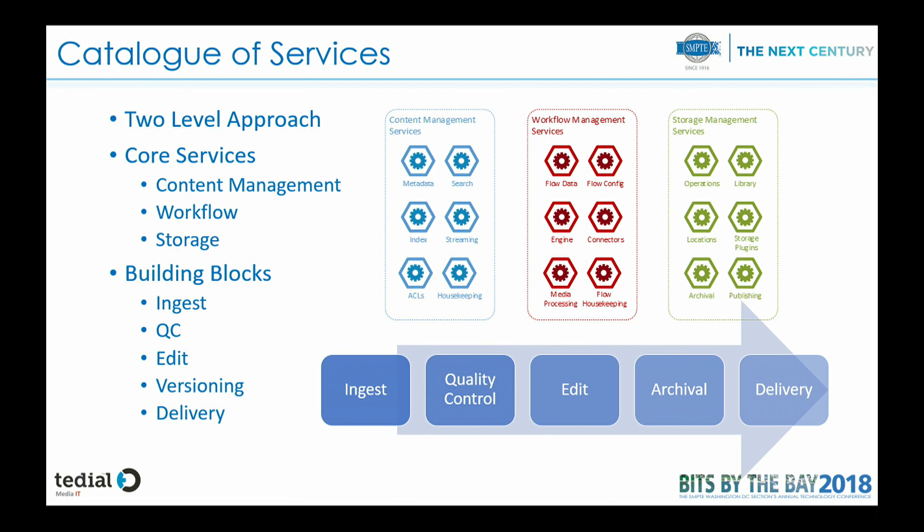One possible approach we have taken is to design what we call a catalog of services. In this catalog, we have a two-level approach: one is to use core services, with microservices for content management, workflow management, and storage management. On top of them, we put a set of building blocks that use these services to be able to deploy new service lines or new services in the cloud very easily. These services are the ones typically used in broadcast: ingesting files, doing AQC, editing, versioning, delivery — the typical tasks.